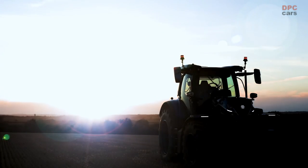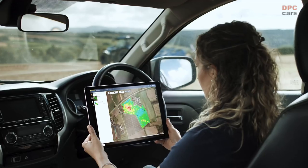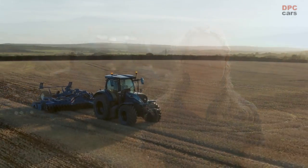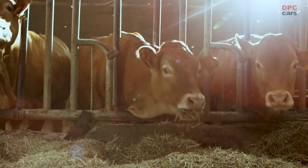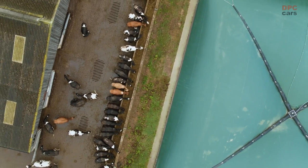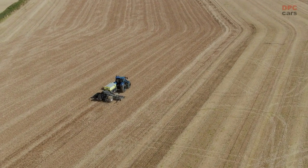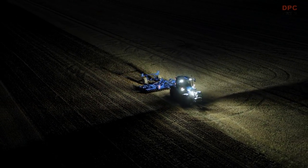At CNH Industrial, we are breaking new ground every day, searching for solutions that make agriculture more innovative, sustainable and productive for our customers — and we do this hand-in-hand with them. A farm's carbon footprint is a major factor in determining its sustainability, and environmentally conscious consumers are demanding sustainability throughout the entire supply chain. Farmers need powerful tractors that can run around the clock and are seeking lower emissions and predictable operating costs, free from fluctuating fuel prices.